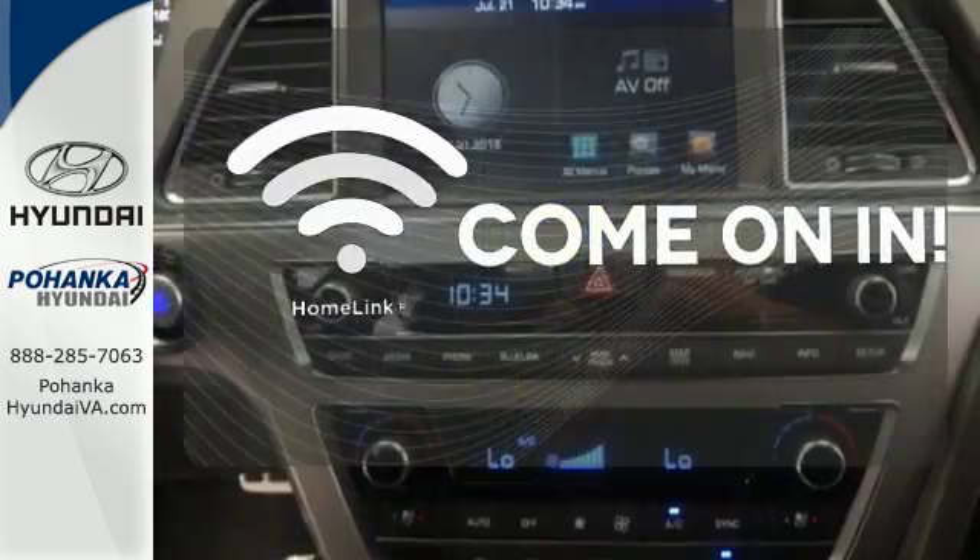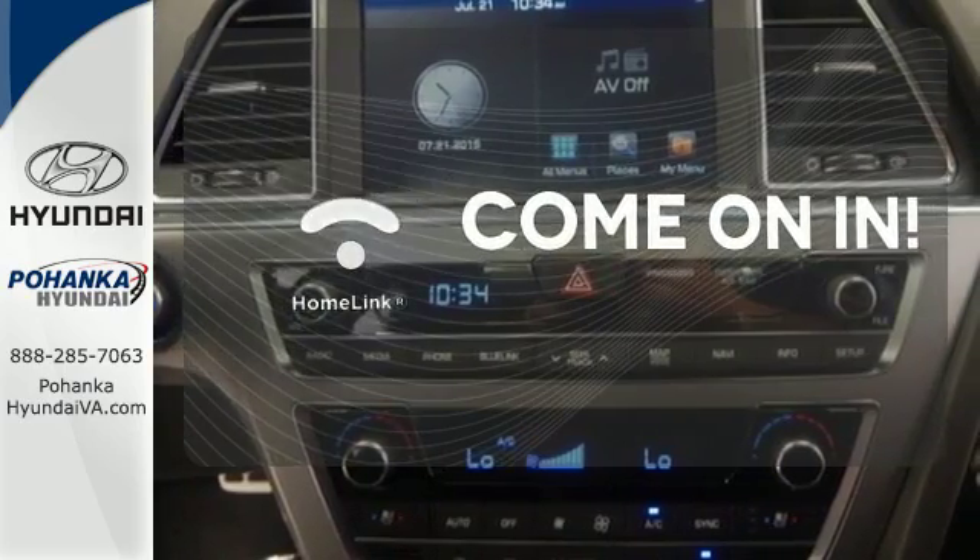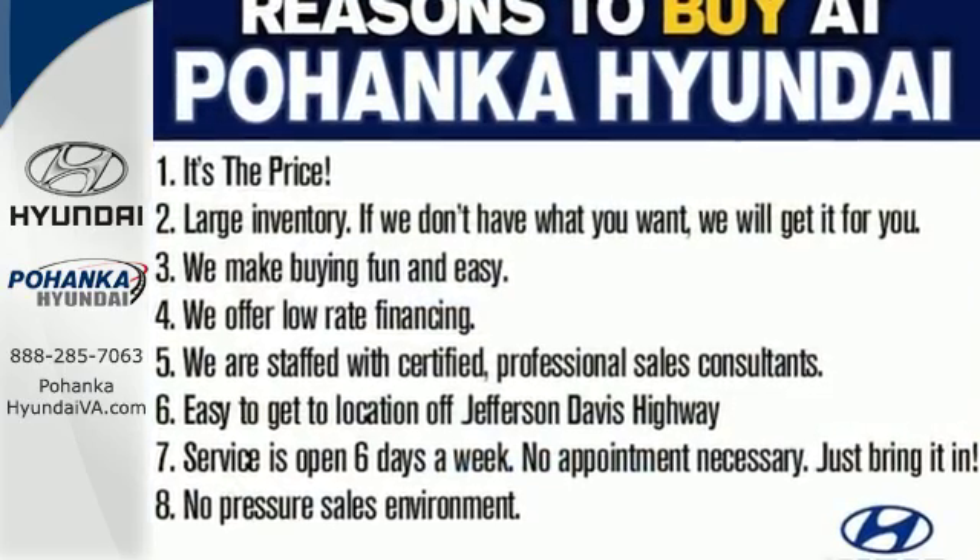Doors open and your path is well lit with Homelink. This Sonata is ready to pamper. Come in and take it for a test drive.